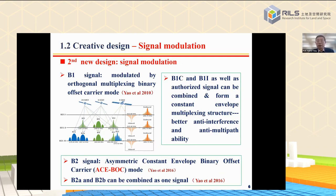The second new design is the signal modulation. It is very helpful for anti-interference and anti-multipath. The B2 signal was modulated in an Asymmetric Constant Envelope Binary Offset Carrier, called ACEBO or ASBOC modulation mode. In this modulation, B2A and B2B signals can be combined as one signal.